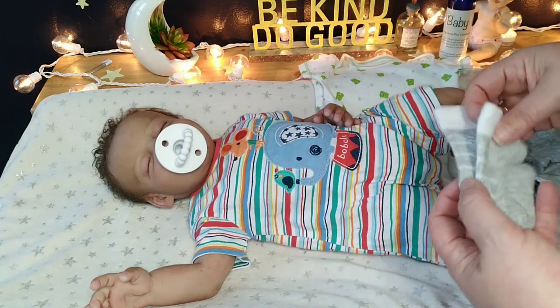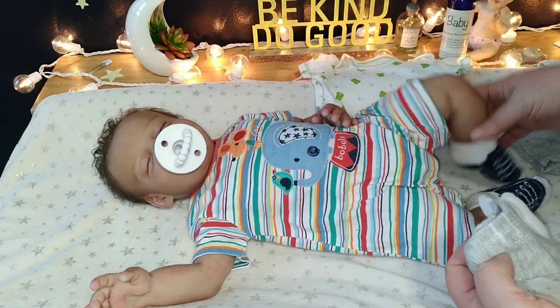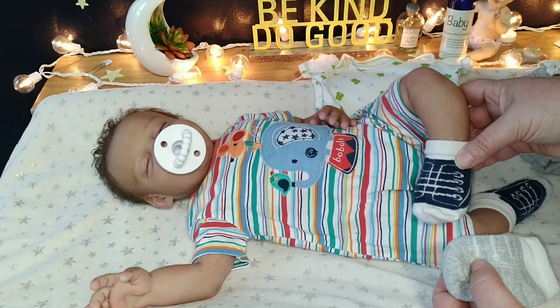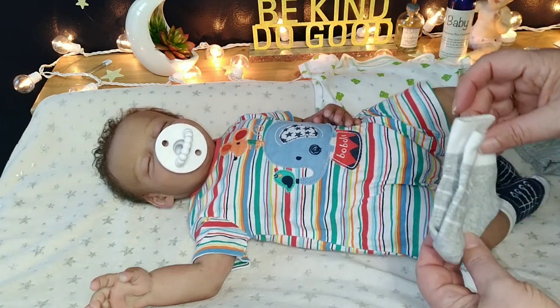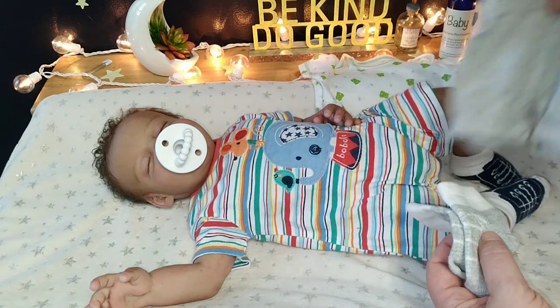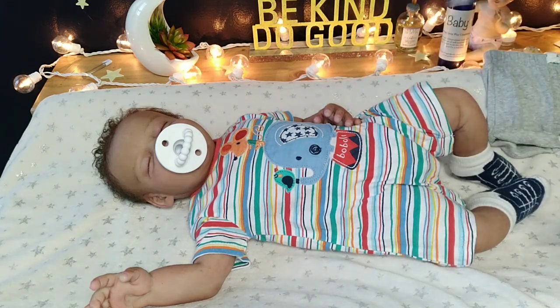And we have these little socks that look like shoes. I'm loving little socks that look like shoes for him. He's got some blue and white ones on right now, so we're going to change him into some gray and white ones so it'll match the gray shorts that we're going to put on with his little froggy shirt.